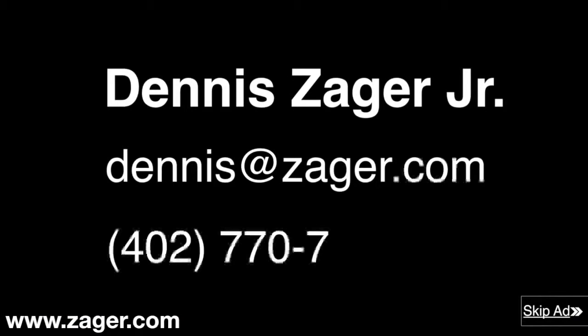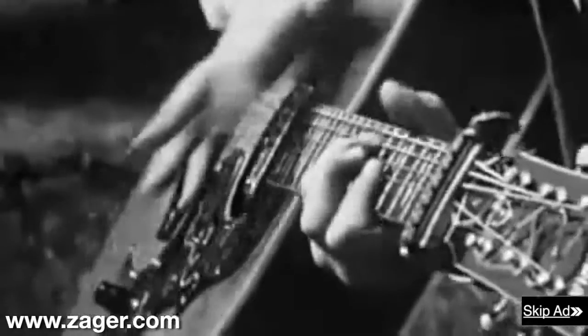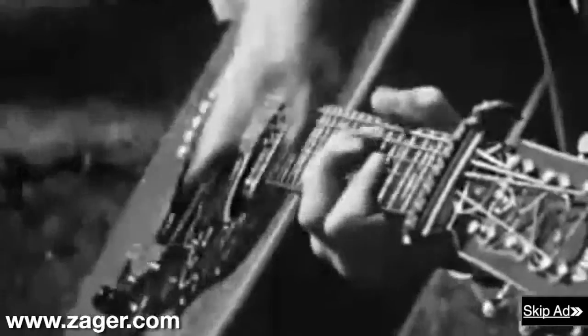Order now and have your guitar in 4 days or less. And how do I know all of this? Because I'm Dennis Zager Jr. If you have any questions feel free to contact me 7 days a week at dennis@zager.com or call me direct at 402-770-7747.